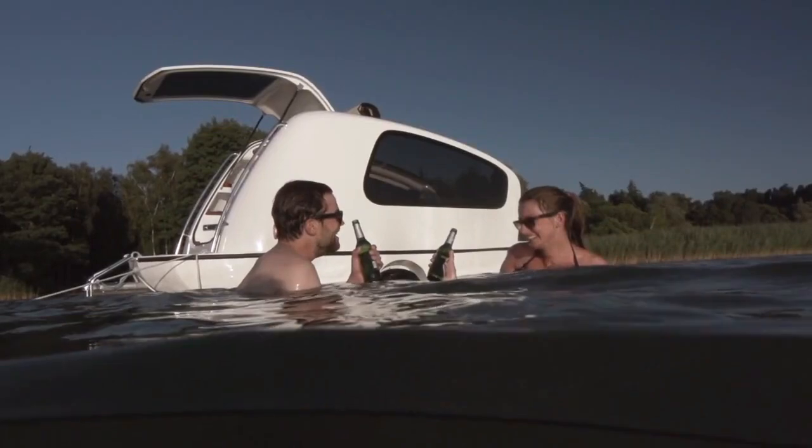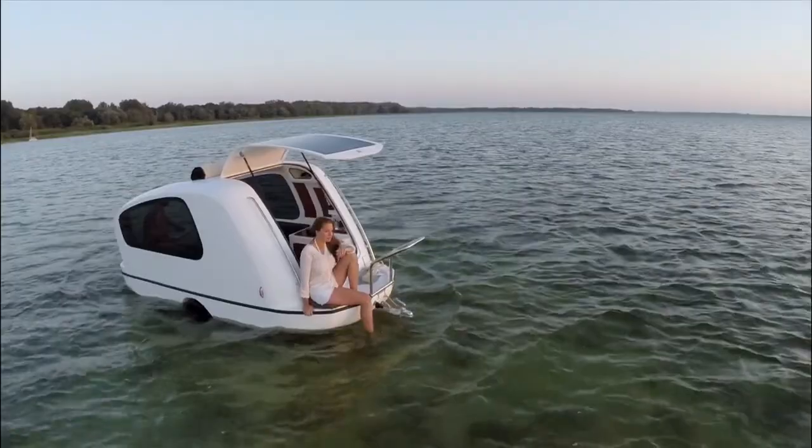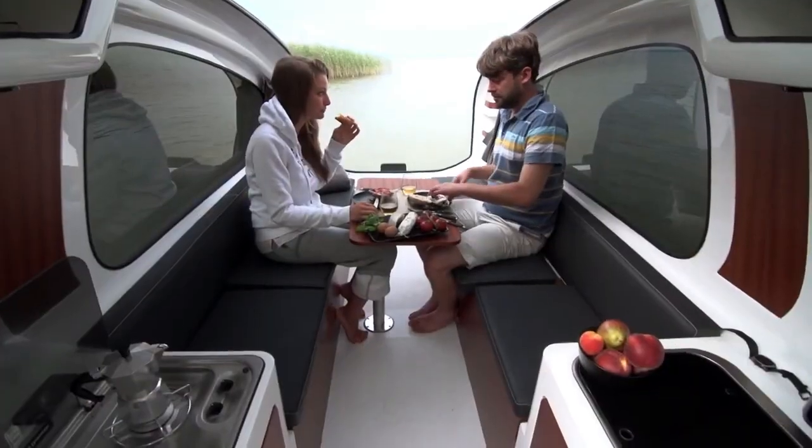The Sealander has everything you need for comfortable living. You can customize it with a bedroom, a toilet, and a kitchen. You can also add a fridge, a mini stove, and a sound system if you like.